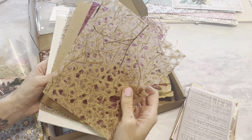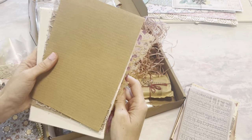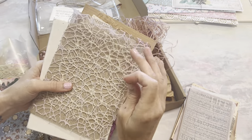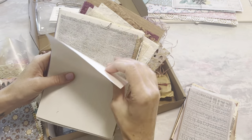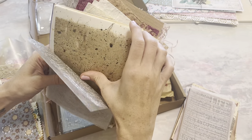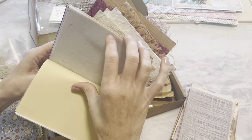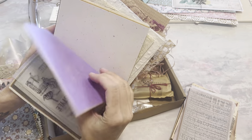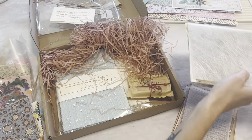Oh my gosh, these are awesome! That is so cool — so many different types of textures. I love having different textures on hand for making all kinds of different things. Anytime I'm layering something, I love having different textures. This is a really good pack right here — so many different types of handmade paper and tissue paper. This is my favorite thing so far. Love that.